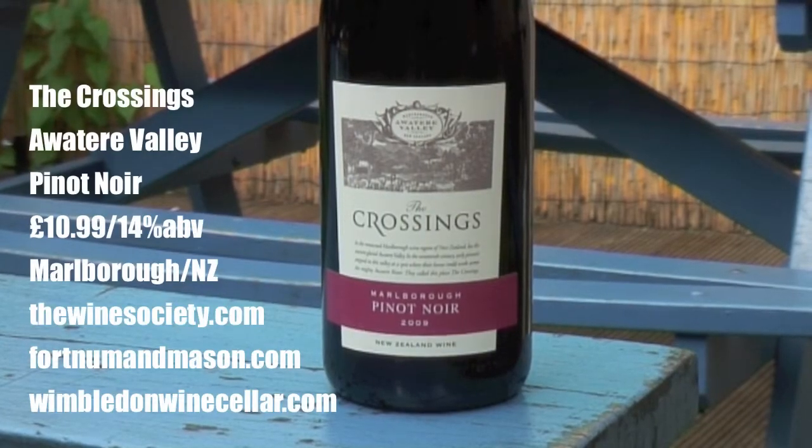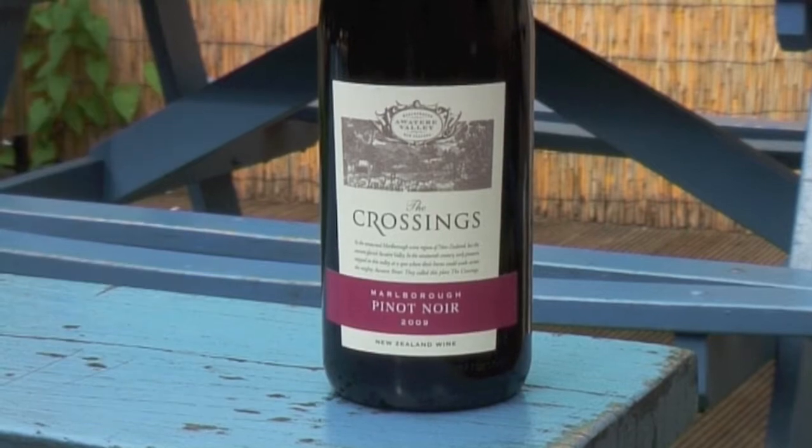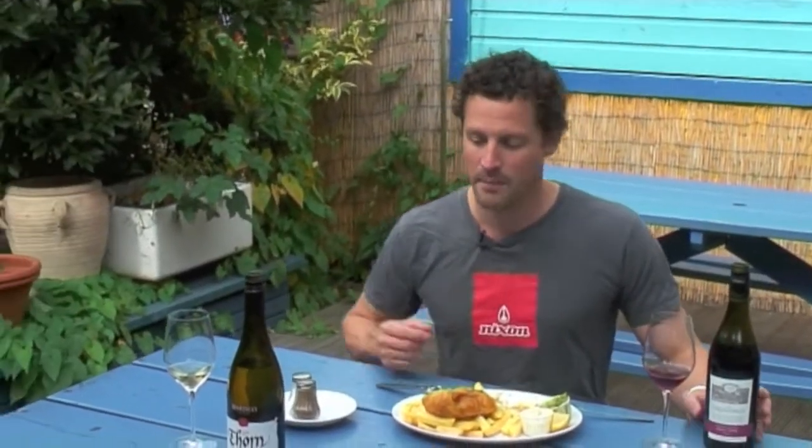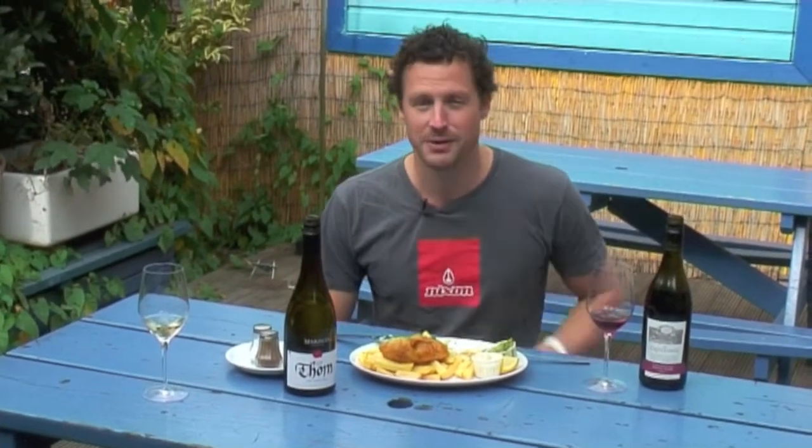I didn't tell you how much it is — I keep waffling on. This is $10.99, available from the Wine Society, but a really classy Pinot Noir and a really lovely Pinot Gris, both from New Zealand, Marlborough. We'll see you around — I'm gonna finish my fish and chips. Bye, I'll see you in the next one.